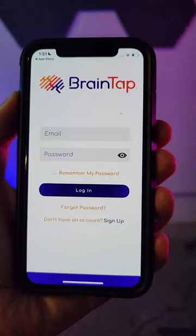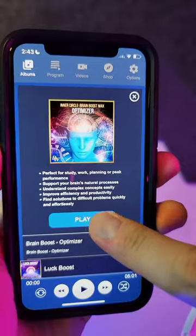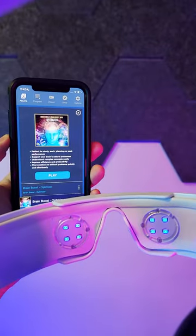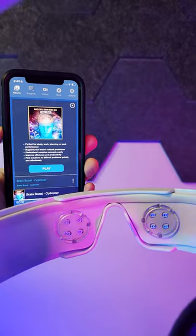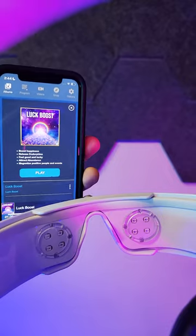You can download the BrainTap app and use their programs, or just use your QiCoil app or resonant console tablet. The BrainTap headset will play the sound from the app and also add light therapy that responds to the sound signals. Just connect the BrainTap headset wirelessly with Bluetooth and play a program to start your session instantly.